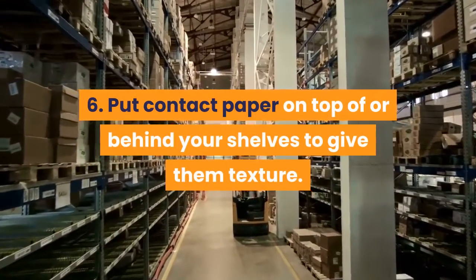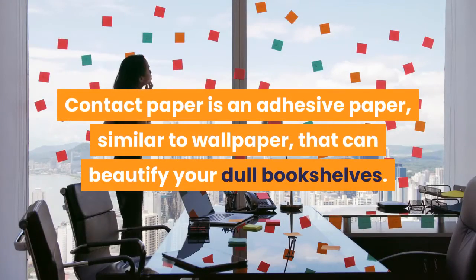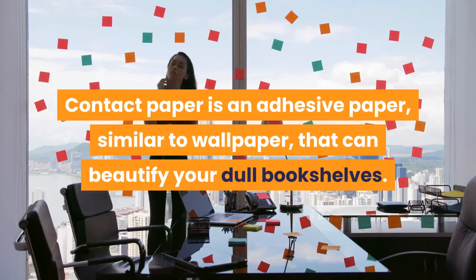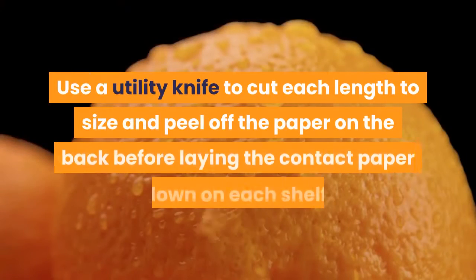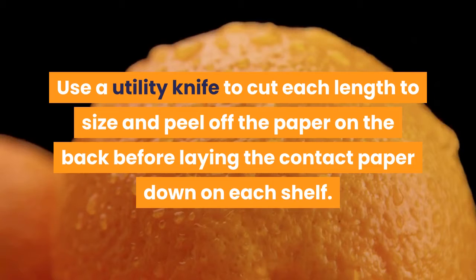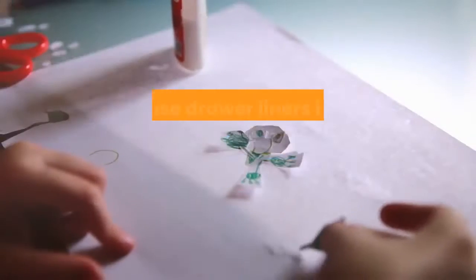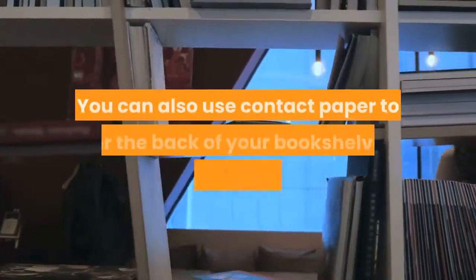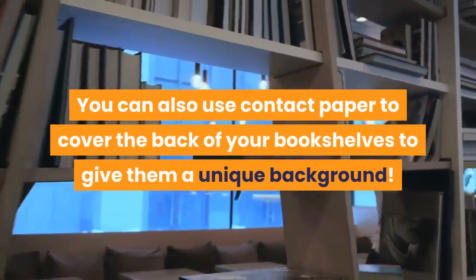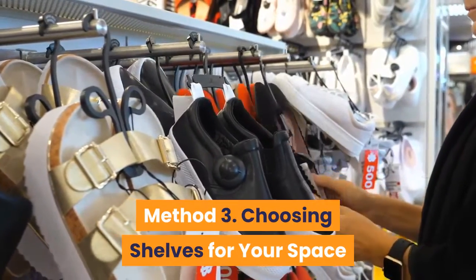Put contact paper on top of or behind your shelves to give them texture. Contact paper is an adhesive paper similar to wallpaper that can beautify dull bookshelves. Get one to three rolls with patterns that match your room. Use a utility knife to cut each length to size, peel off the backing, and lay the contact paper down on each shelf. Stack your books on top for an interesting background. You can use drawer liners instead if you don't want to glue anything, or apply contact paper to the back of your bookshelves.